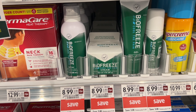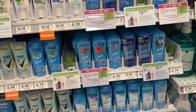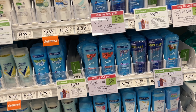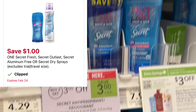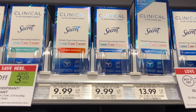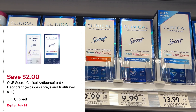The Secret deodorant is on promotion this week — when you purchase two, you're going to get $3 off automatically at the register. We also have a few coupons we can stack with this: a $1 off one digital, a $5 off two digital, and a $2 off one digital for the clinical strength, which is included in this promotion.